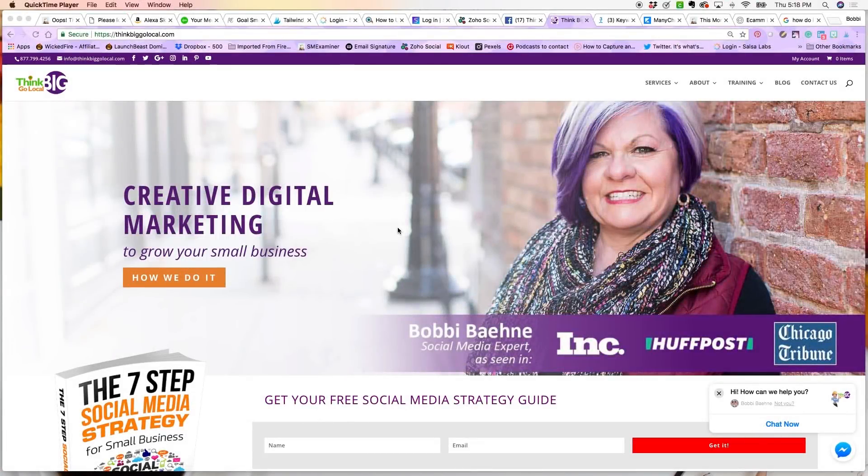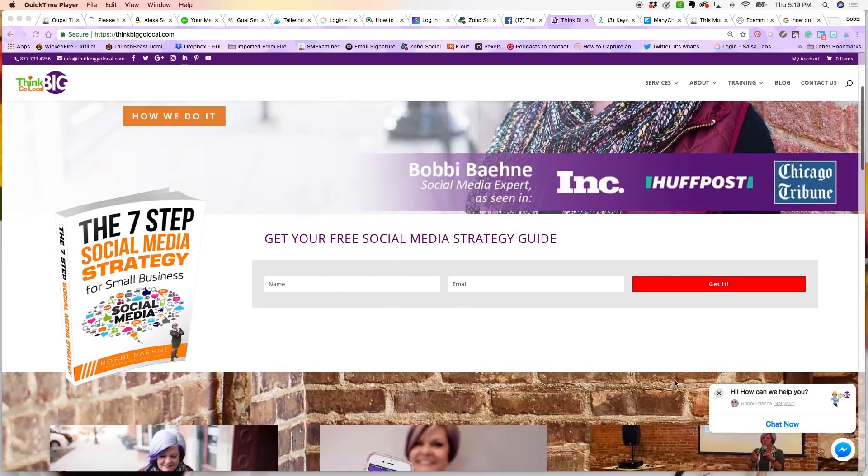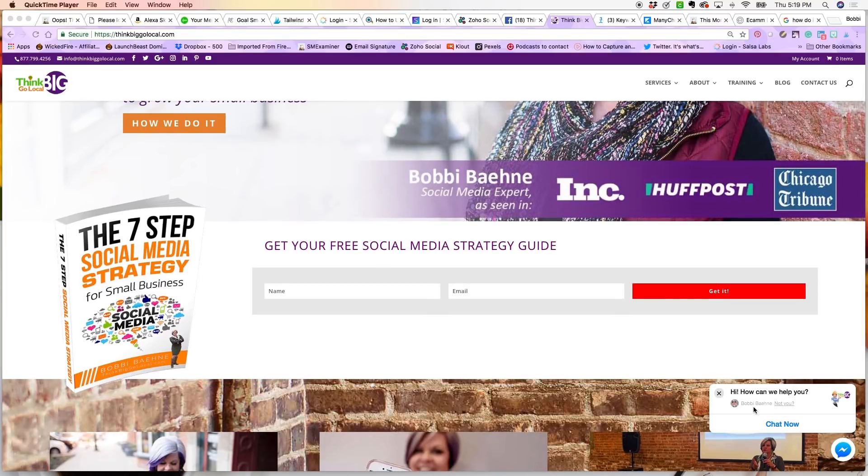I first want to show you what this Messenger chat plugin looks like on your website. This is the Think Big Go Local website, and down here in the bottom right corner you can see our Messenger chat plugin. It's just a simple little box that anybody can click — they send us a message and it goes right over to Messenger on our Facebook page. It really creates that opportunity for your viewers to know that you are interested in engaging with them.